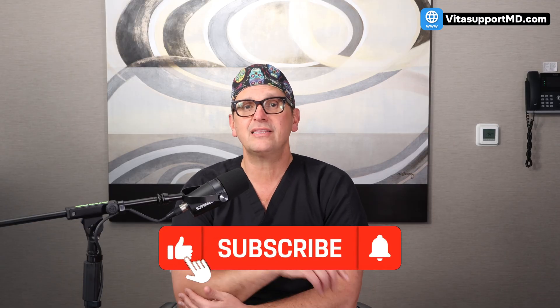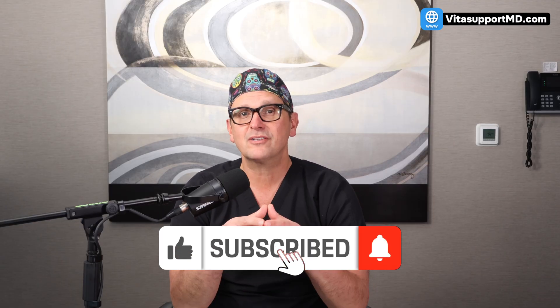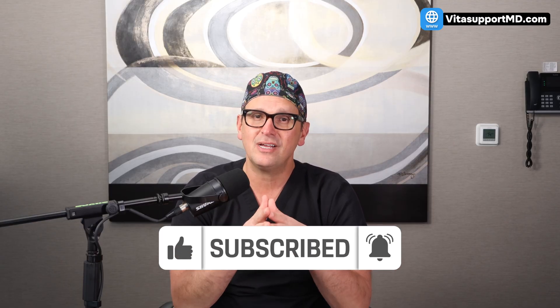If you found this information helpful, hit the like button and subscribe. I'm Dr. John Truback, and I'll see you in the next video.